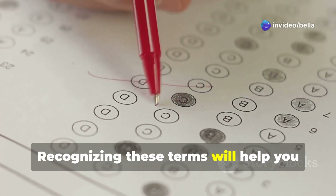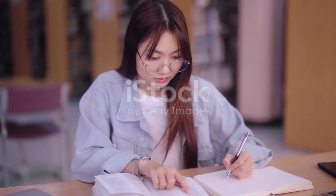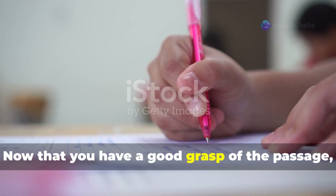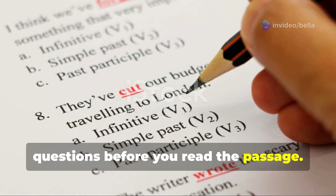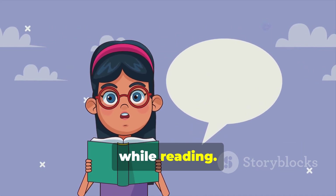Recognizing key terms will help you grasp the passage's main points and answer questions accurately. Section 5: Answering Questions Strategically. Now that you have a good grasp of the passage, it's time to tackle the questions. A helpful strategy is to read the questions before you read the passage. This might sound strange, but it gives you a focus.